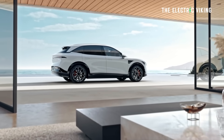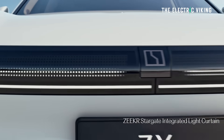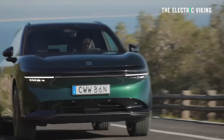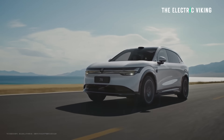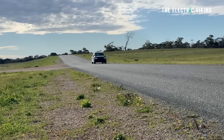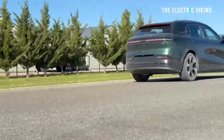The Zeekr 7X has already pre-sold nearly 3,000 units in Australia within a very short period of time. Australia's car market isn't all that big, and it already has more EV choices than the United States, yet they're selling incredibly well. I ordered one — I haven't got it yet because I changed my order from long-range rear-wheel drive to the performance all-wheel drive model after test driving them.